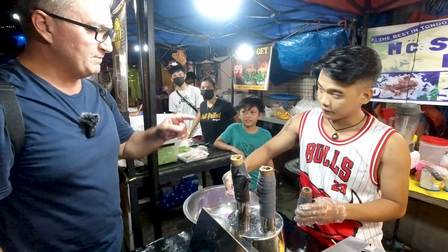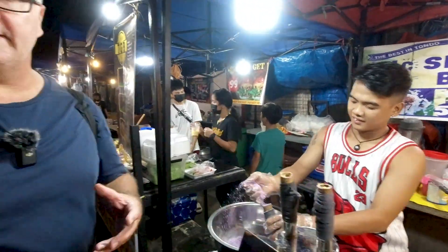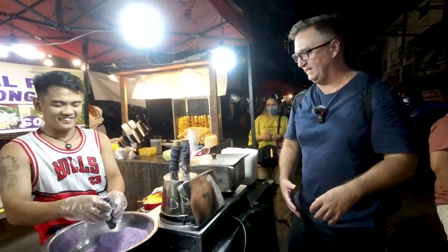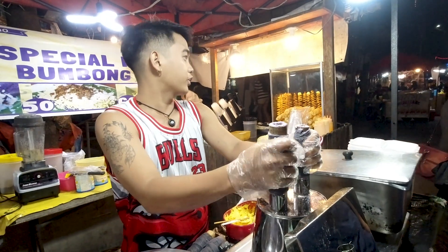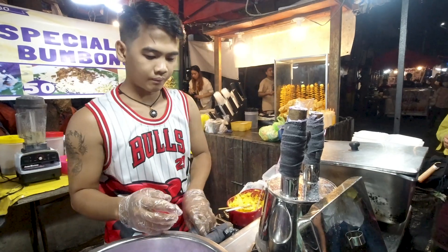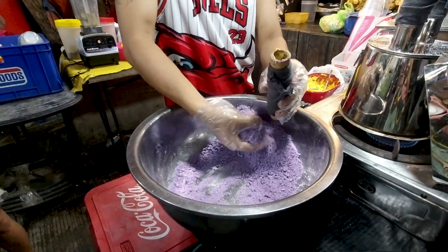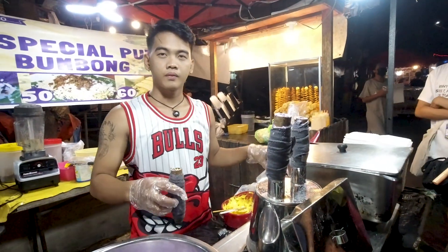So it's ube and then you put the rice in? Ube is like a taro — it's a purple taro, it's like a root. Actually, ube is a purple yam and it's a massive favourite here in the Philippines. There's ube ice cream, ube shakes and ube cakes. It wouldn't surprise me if there's even ube lechon kawali — it's that popular.